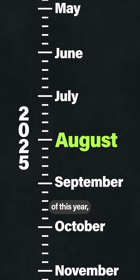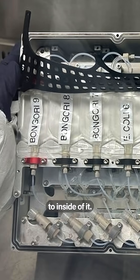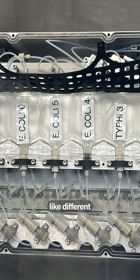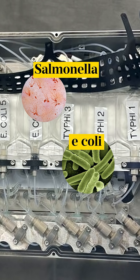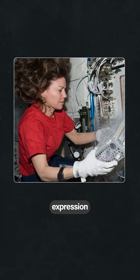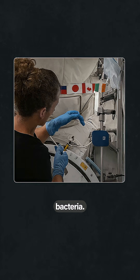But in August of this year, they sent this little box into space. Inside of it, you would find very common bacteria down here on Earth that cause disease, like different types of Salmonella and E. coli. But this group of researchers want to look specifically at how gene expression is changed between Earth and space bacteria.